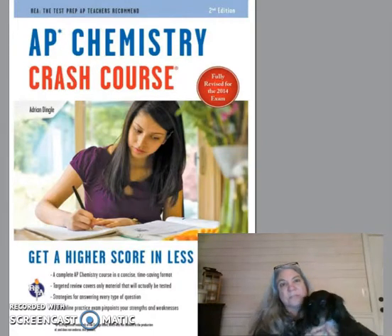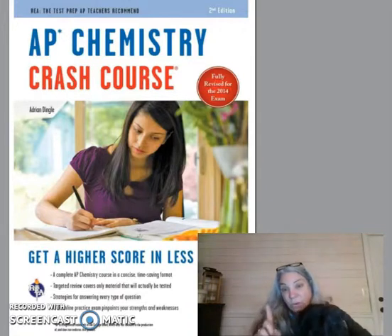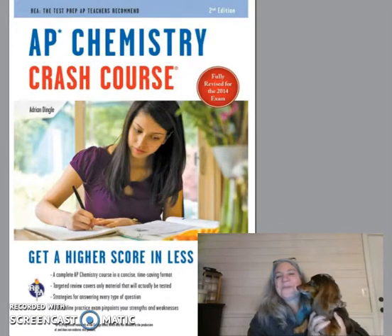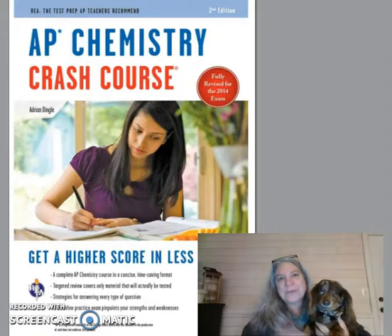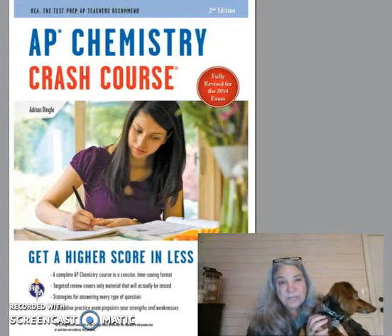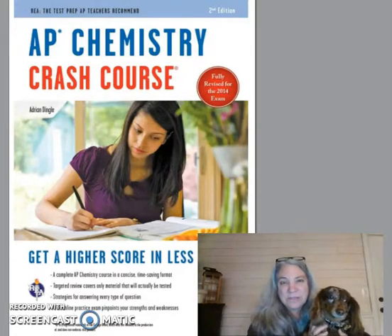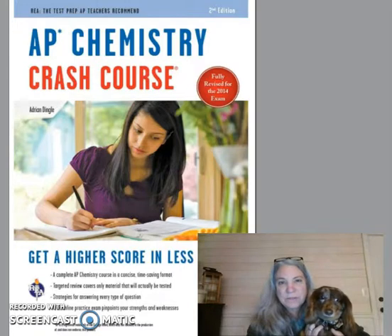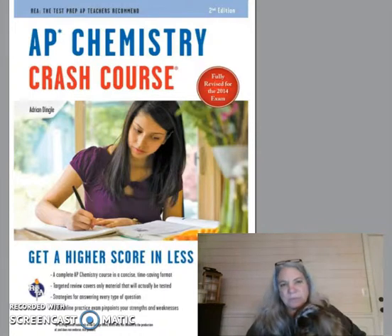Let's go over the three reasons why. The first reason is that Adrian Dingle, the author — Jake and I are going to give you the three reasons why you should buy this AP Chem review book. Adrian Dingle is an AP Chem teacher, still an active AP Chem teacher, and a very accomplished one. I went years ago to a conference where he was giving a talk and I was impressed with him as a person.